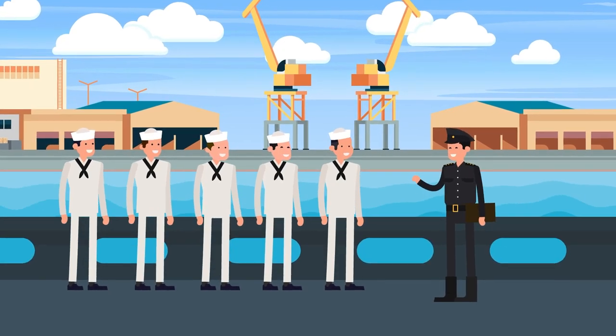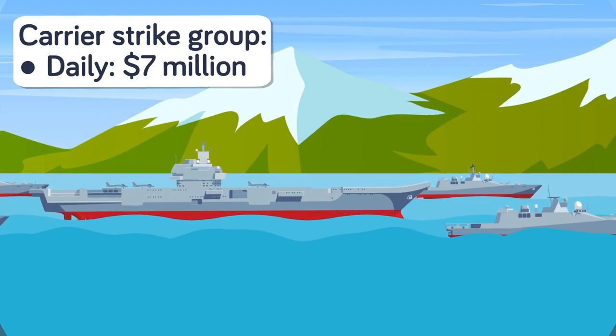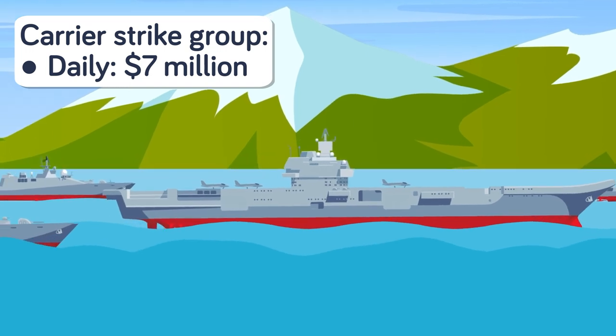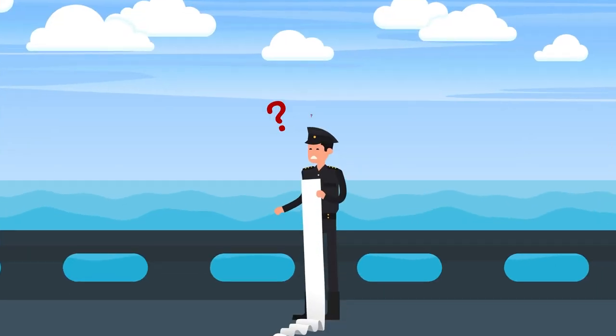As the old saying goes, freedom is never free. The US Navy has certainly stuck to that motto, since it costs a whopping $7 million per day to operate a carrier strike group. That price tag is so huge that the same strike group — consisting of one aircraft carrier, three destroyers, one cruiser, and a submarine — could purchase two new destroyers every year.